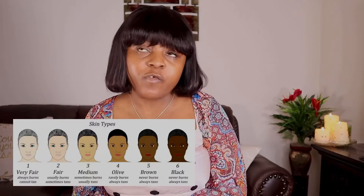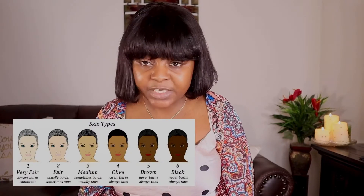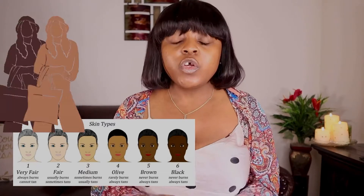If you fall between Fitzpatrick 4 to 6, then you're more likely to get hyperpigmentation. If you're a person of color, you have a chance of getting hyperpigmentation. So it's advisable to have a pigment inhibitor in your skincare routine.